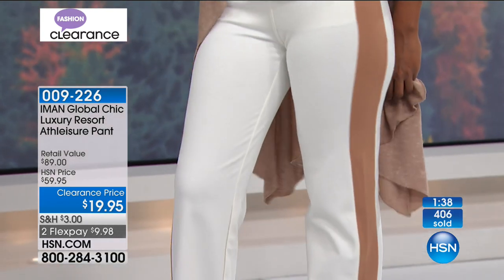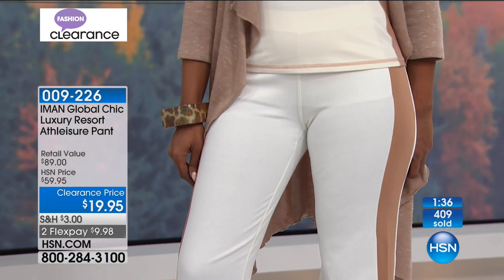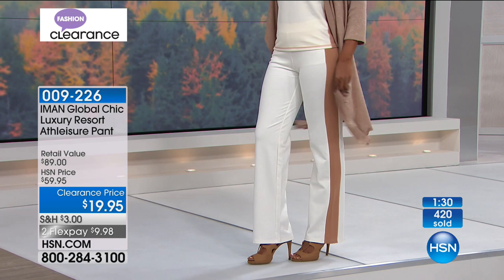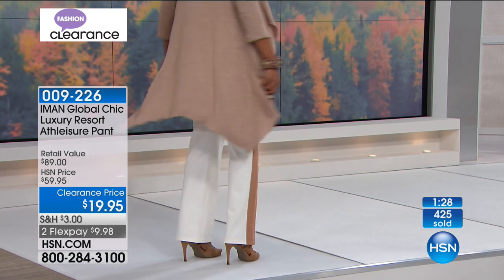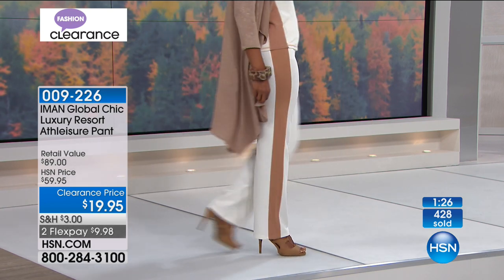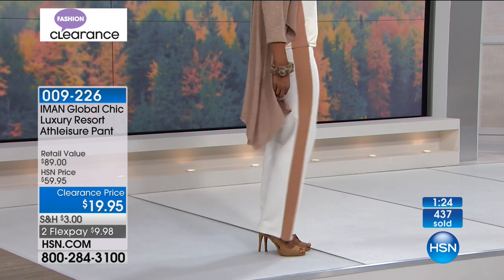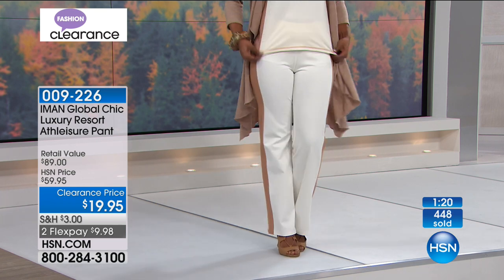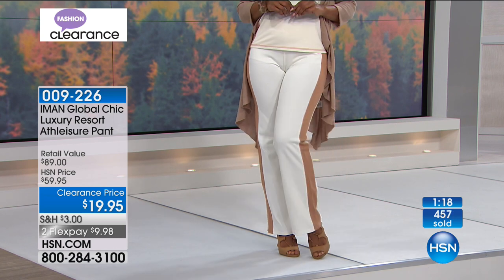I can see why the cream and camel is going to go first — it's very chic, very Iman. She has an incredible collection at HSN, and I love that she's stretched it into the real world of athleisure, which is hopefully what most of us do after a long day at work or running errands.